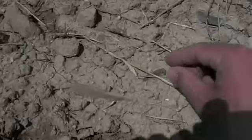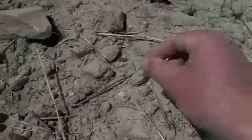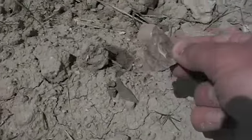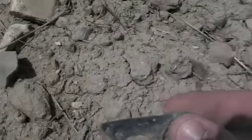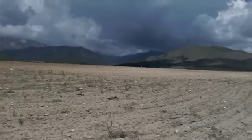Here we are finding a lot of debitage — there's little pieces of flakes everywhere. That almost looks like a busted point. Everywhere you look there's debitage, and some of this stuff is just beautiful. I'm crawling around here on my hands and knees and it's just literally everywhere. Camps everywhere from here clear to those mountain ranges.